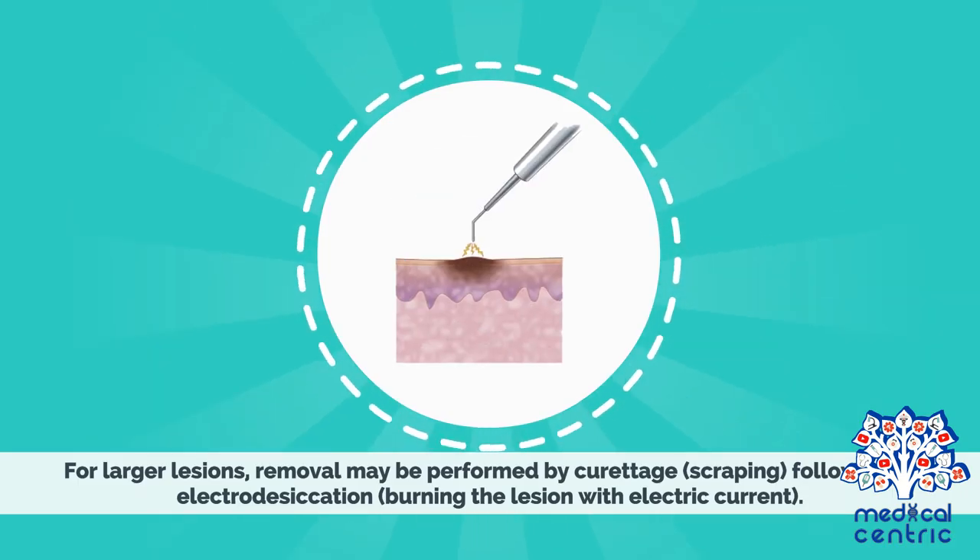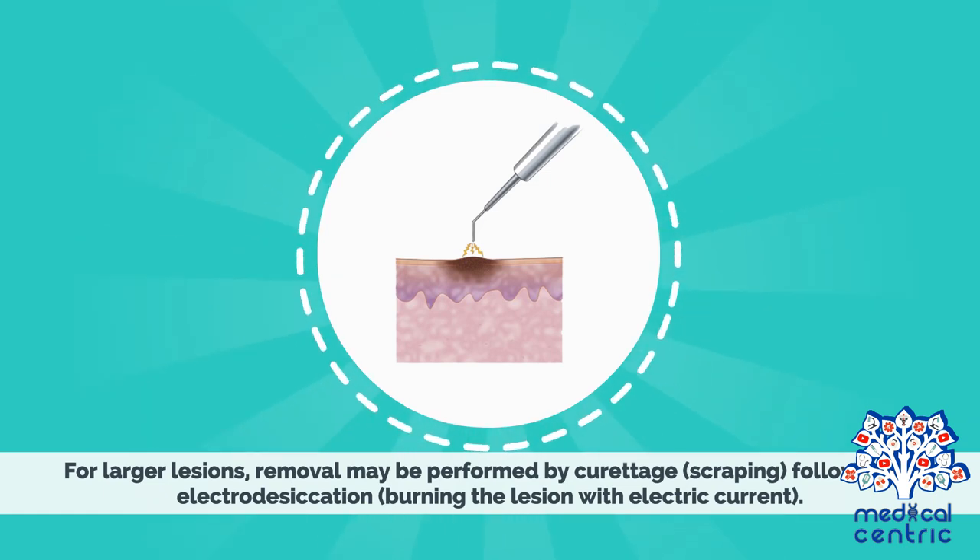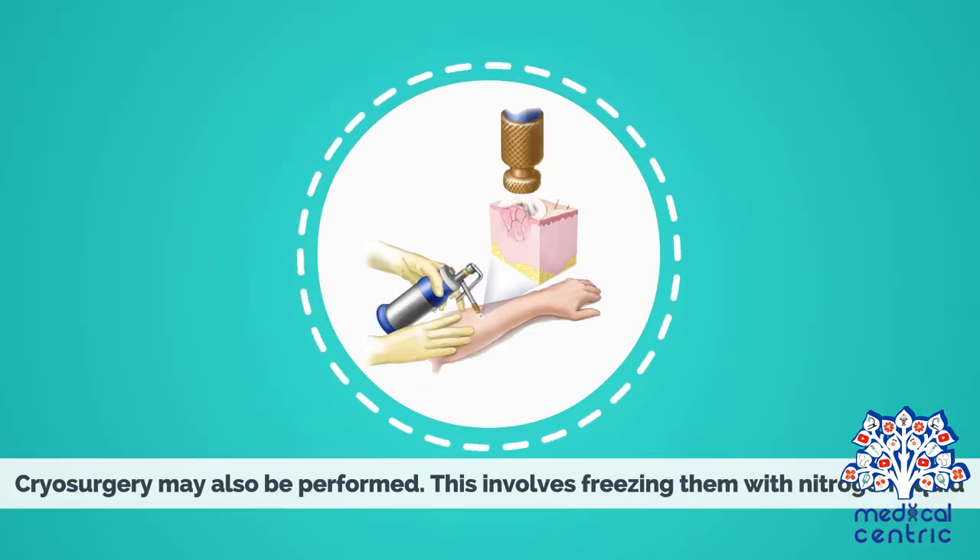For larger lesions, removal may be performed by curettage, or scraping, followed by electrodesiccation, or burning the lesion with electric current. Cryosurgery may also be performed, which involves freezing them with liquid nitrogen.